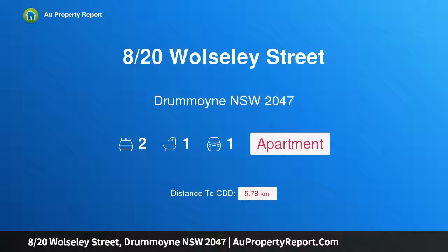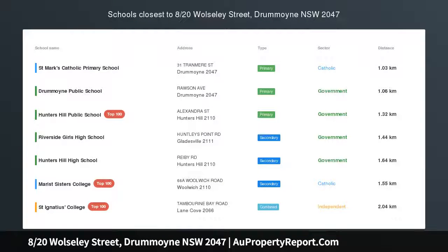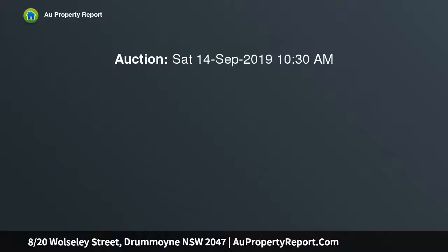I am glad to introduce property A, 20th Woosley Street, Dremoyne NSW 2047 — an original Art Deco gem with captivating, breathtaking water views. A sun-drenched northeast aspect and elegant proportions combine in this east side apartment to present a fantastic opportunity to renovate and capitalize.